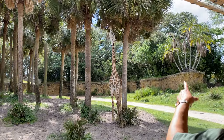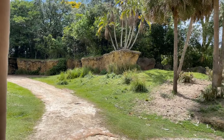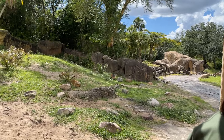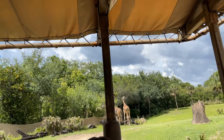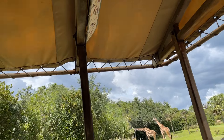A newborn giraffe, on average, is about six feet tall. They're capable of standing and walking within the first hour of being born, which helps them to evade their predators. Just like the zebra, each giraffe will have their own unique pattern as well.